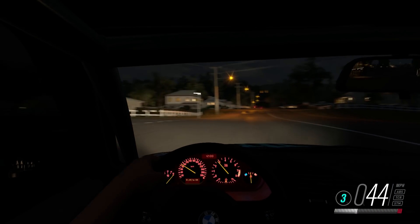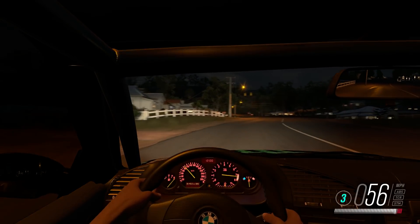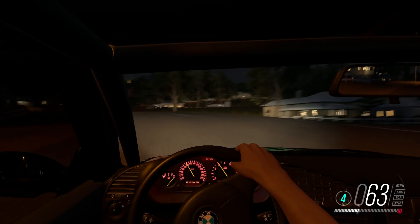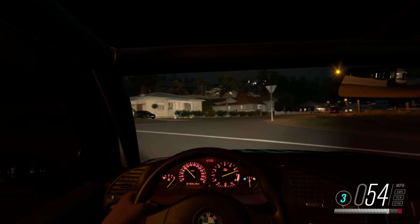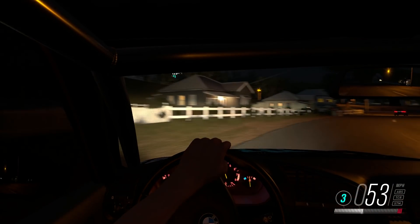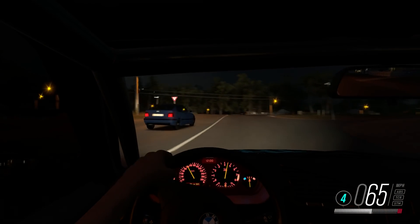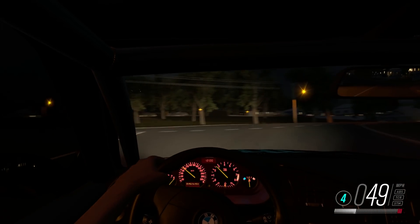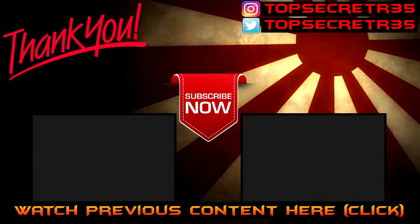That does it for my list of cars I'd like to see in future Forza games, more particularly Forza Horizon 4. And it isn't just limited to Forza — it could be in The Crew 2 or other games too. Leave a suggestion of what you'd like to see in the comments below and subscribe for more. I'll see you guys in the next video.